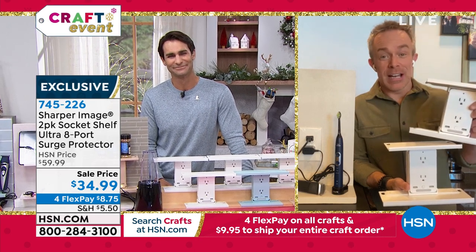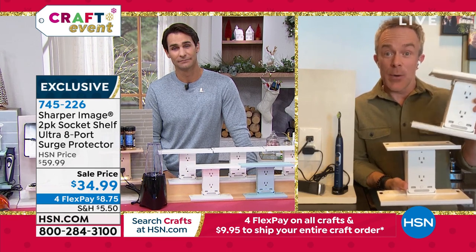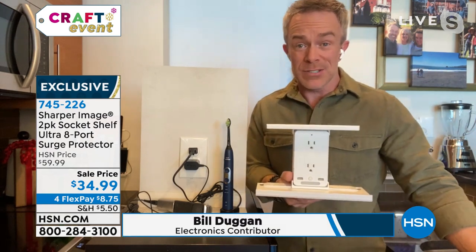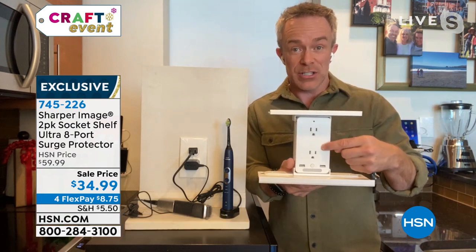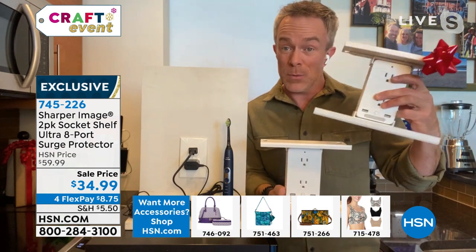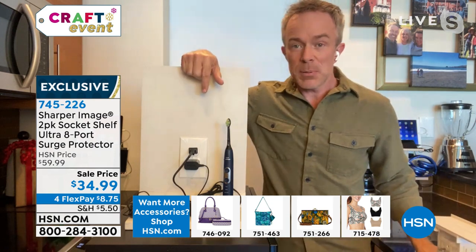Remember the times when we'd give someone a gift and put batteries on top of the package? This is the same thing. Whether you're giving someone a crafting tool, a tool for the kitchen or bathroom, any room will benefit from having a Socket Shelf. The best part about the two-pack is it's never been this affordable. They're individually boxed — maybe one's a gift and maybe one is for yourself.